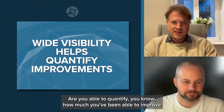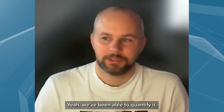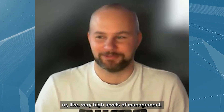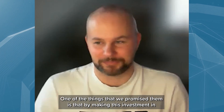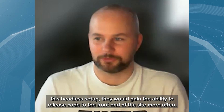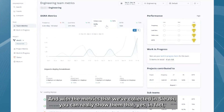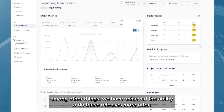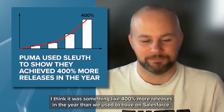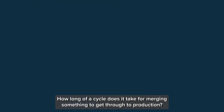We have been able to quantify it. Every so often when we meet with the board or very high levels of management, one of the things we promised them is that by making this investment in the headless setup, they would gain the ability to release code to the front end of the site more often. With the metrics we collected in Sleuth, we can really show them that yes, we have achieved that. It was something like 400 more releases in the year than we used to have on Salesforce. Sleuth is the means by which we measure that.